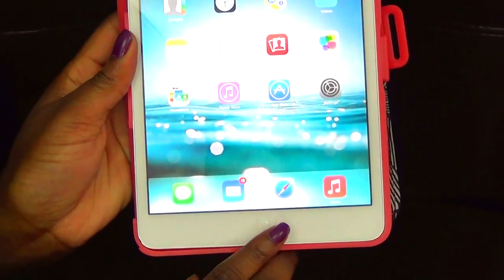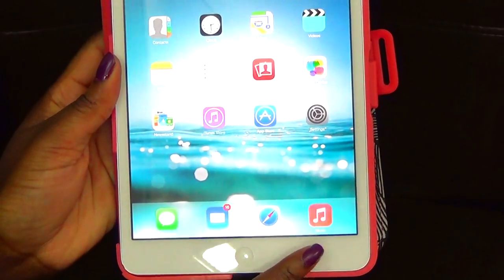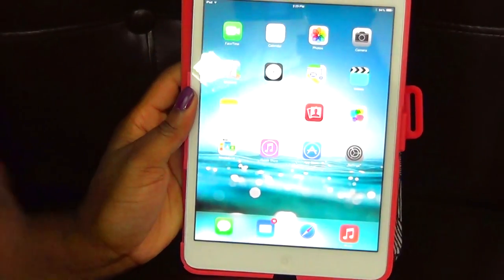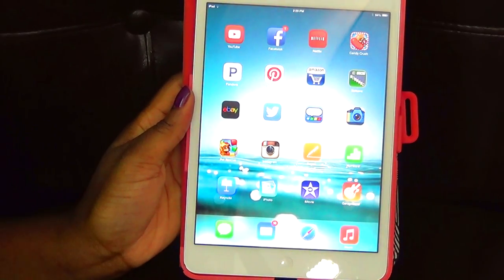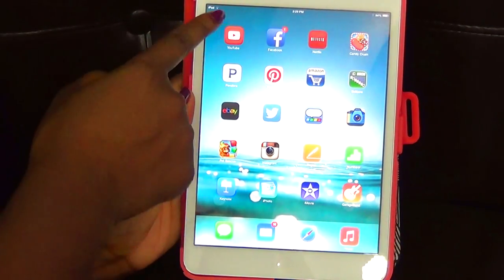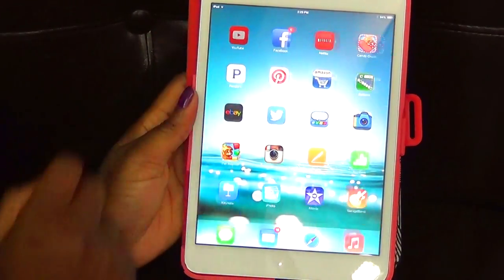Down here at the bottom I have Messenger, Mail, Safari, and Music. I only have a little bit of music because I use this kind of like a mini computer. On my next screen — sorry for the glare — I have YouTube, of course.